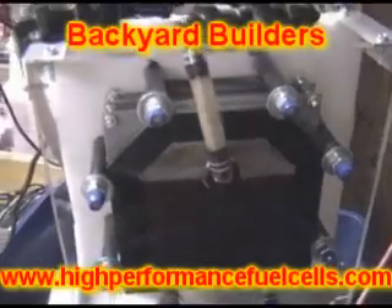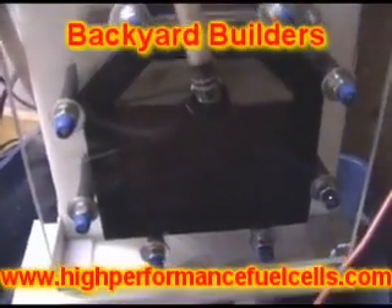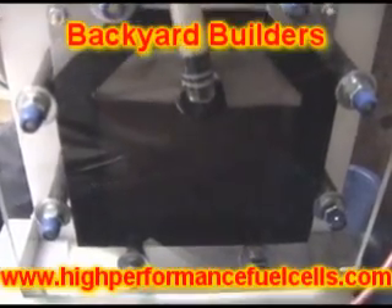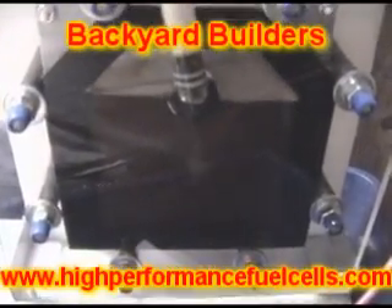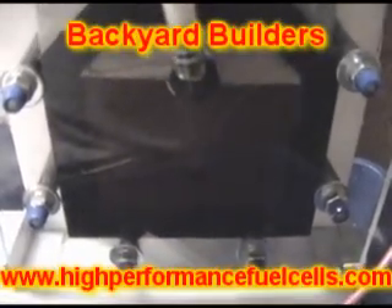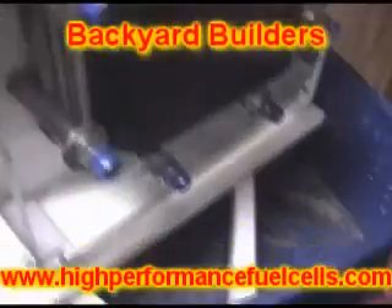This is our 427 big block series. This unit is going into a semi truck tomorrow. I'm just running tests on it, making sure everything's good, charging up the electrolyte, and conditioning the cell.